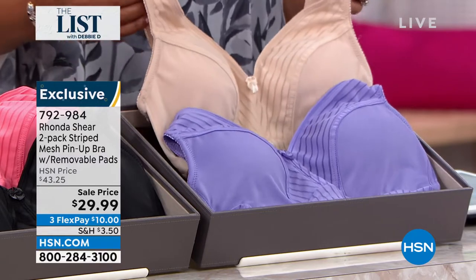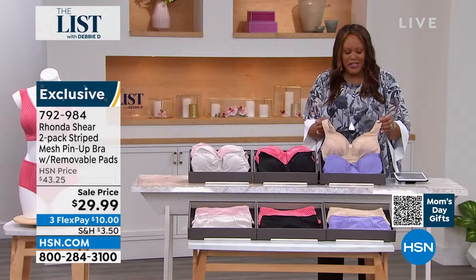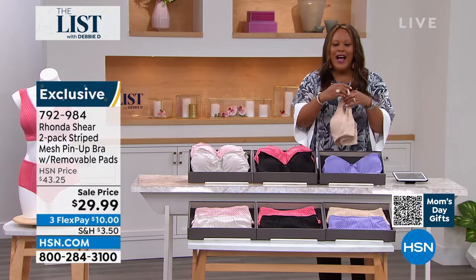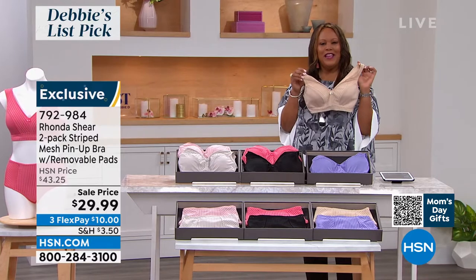It's going to cost you $10 to get this beautiful bra home. So I want to bring in Rhonda Shear — she is a beauty queen, she is an actress, she is an author, she's done it all, she's a fabulous designer. How are you, my wonderful sexy friend? I love that we're bringing sexy back, girl.